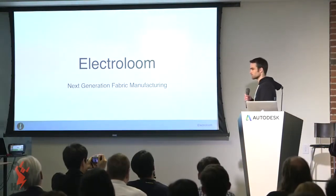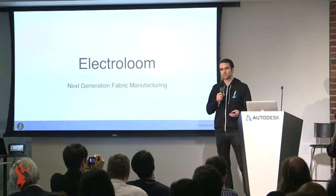My name is Aaron, here with Electroloom, and we are building the next generation of fabric manufacturing.